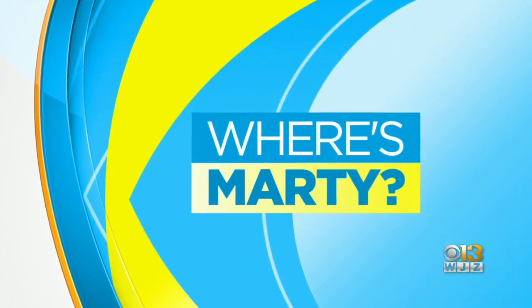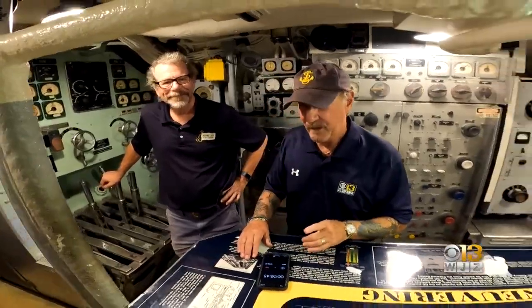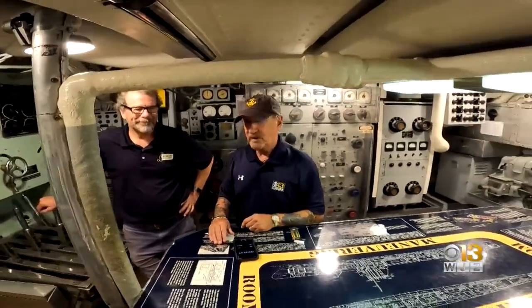It's a piece of history floating in the inner harbor. As part of our Fleet Week celebrations, Marty Bass went aboard and got a special look inside the USS Torsk. Welcome back aboard the USS Torsk, everyone. I hope you're having a great day again with Chris Rosum of Historic Ships Baltimore.